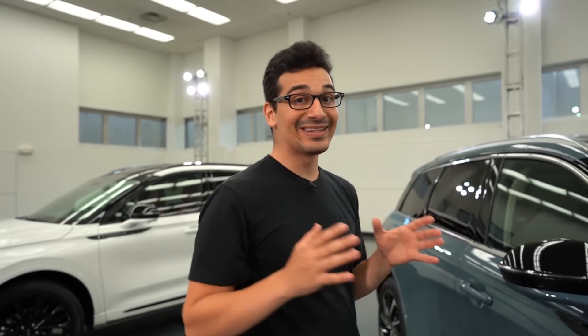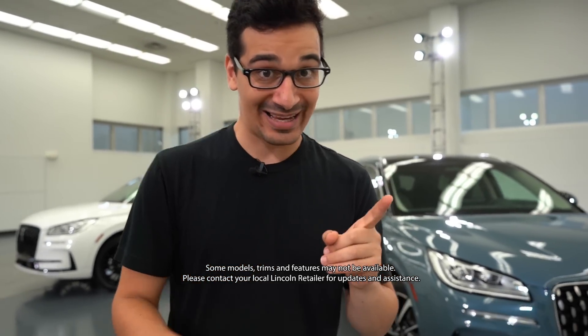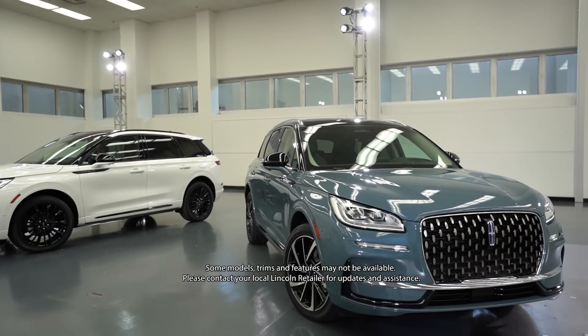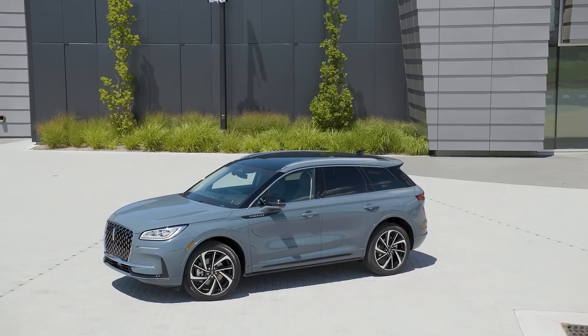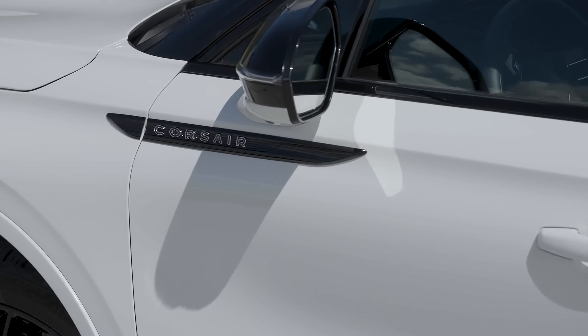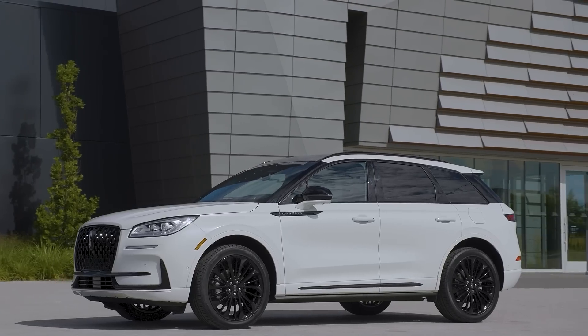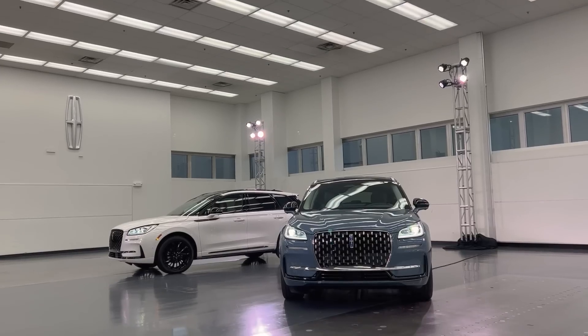This is the new 2023 Lincoln Corsair and I'm going to show you how it brings upscale luxury and innovative technology in a small package. We're here at the Lincoln Design Studio and I have both the Reserve trim as well as the Grand Touring trim and we're going to walk through both of them in detail.